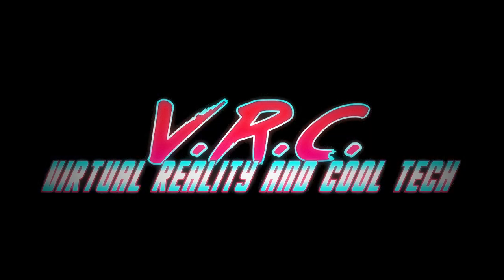Hello and welcome back to the VR Cauldron for your VR news, reviews and entertainment. If that's your thing, hit that subscribe button and the bell so you don't miss a video.